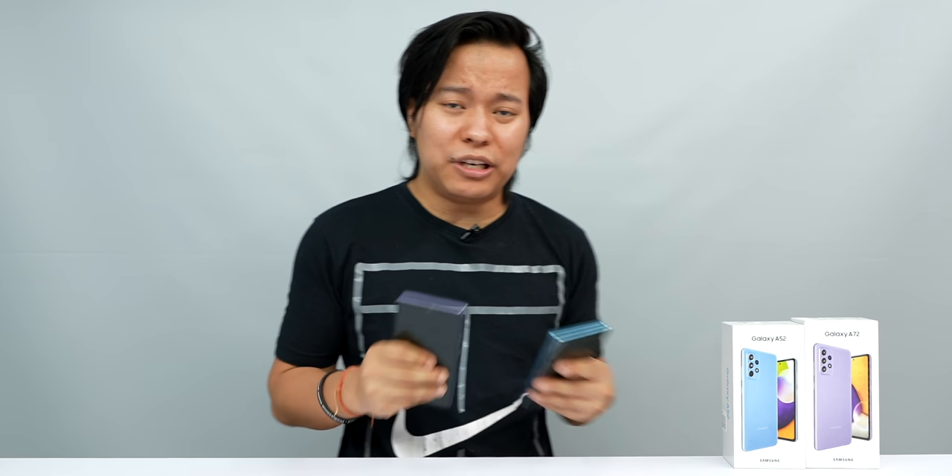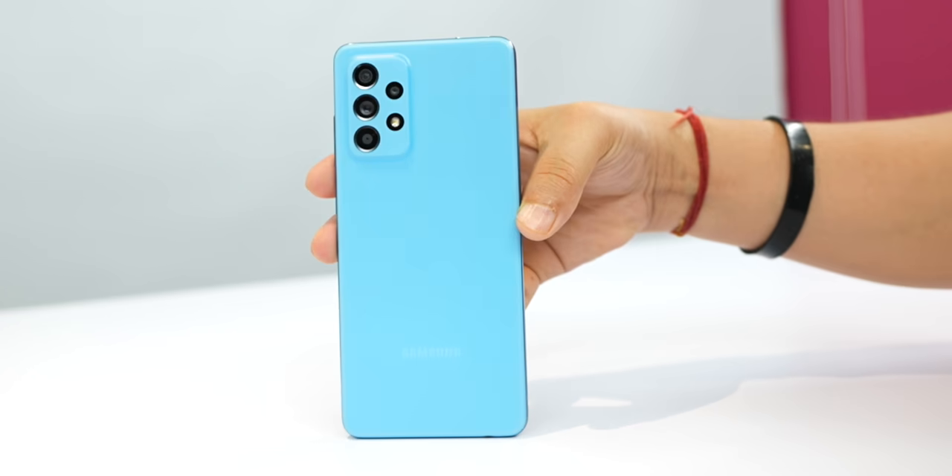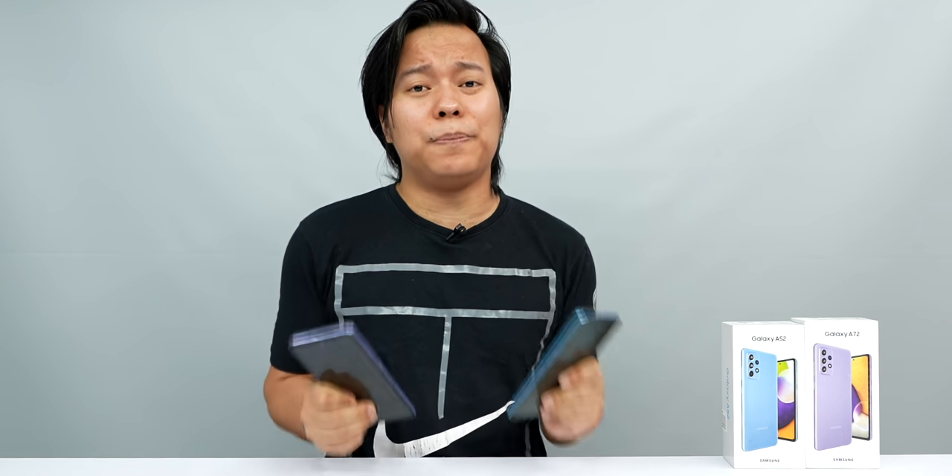Because Samsung has launched these smartphones recently, and I personally like them a lot. So let's go — I'm going to tell you about the top features that I personally like about these phones.